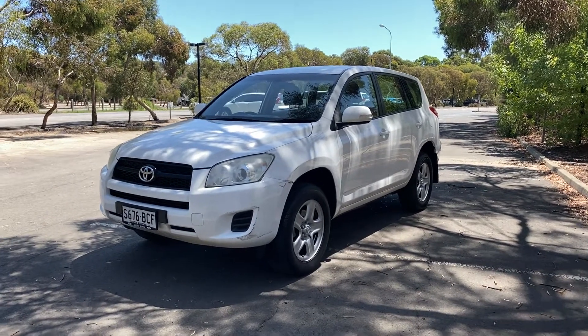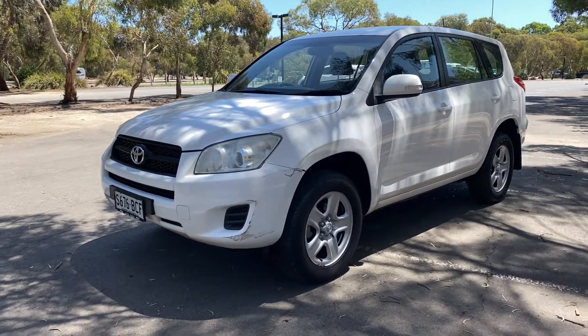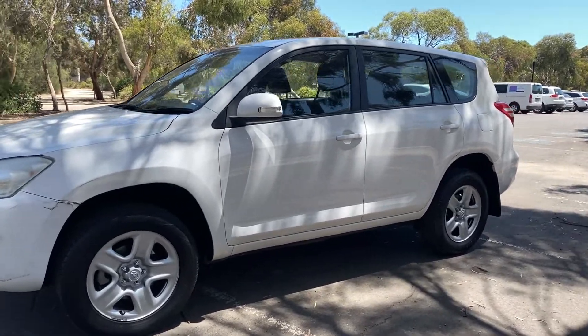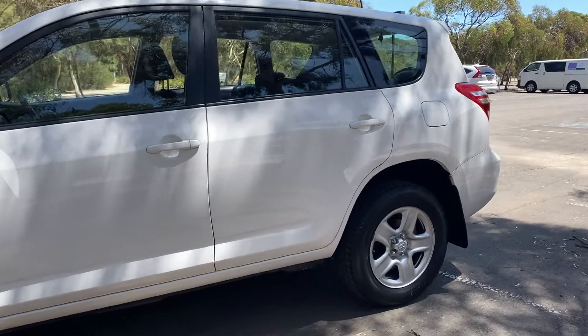Hi guys, welcome to Zupercars Warehouse and thanks for your enquiry. Here we have our 2011 Toyota RAV4. This car is powered by a 2.4 litre four-cylinder engine and has a fuel efficiency of 9.6 litres per 100 kilometres.